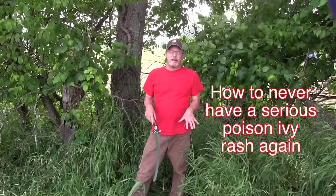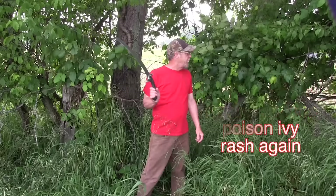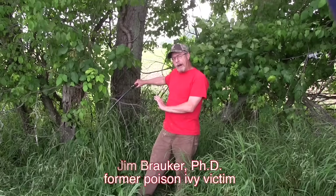I'm standing in a bed of poison ivy. It's all around my feet. I have a large vine on my right, another large vine on my left, and a dead vine right here. That dead vine probably still contains urushiol — that's the nasty oil in poison ivy that will give you a rash.